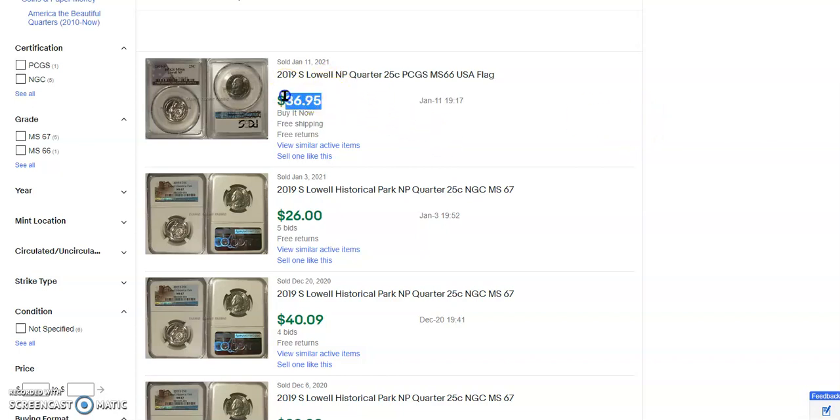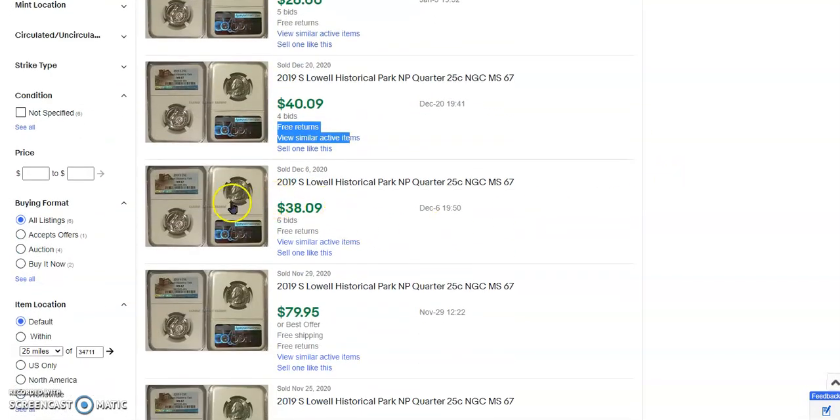They don't sell a whole lot of them because there's not many out there. This one sold for $36.95 at mint state 66. Pretty neat. This one sold January 3rd for $26 with free returns. This one also has free returns — makes me think it's the same person — and that's an MS67 S for $40. So if we add those up, I would say somewhere around $32 to $33. Like I said, they're hard to find.